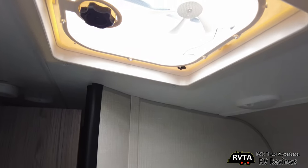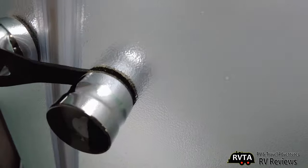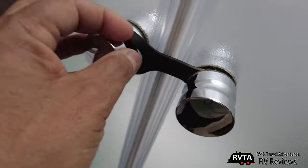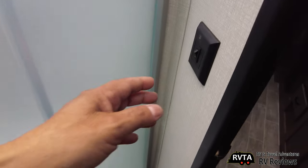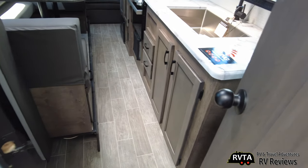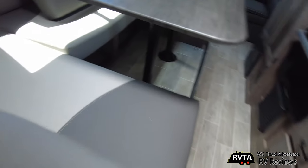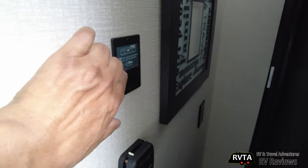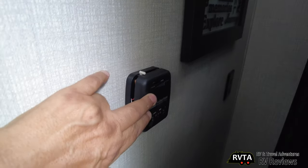Up here they have a little fan that you can always replace with a MaxAir or a nicer fan. Here's a shot of the shower — it has elastic to hold things in place. They call this a neo-angle shower. Right over here is your on/off switch. And here's your controls for your heater.